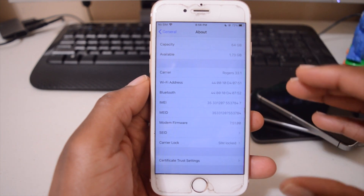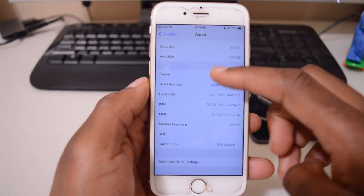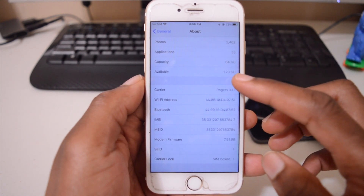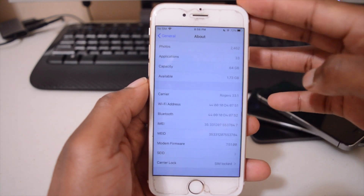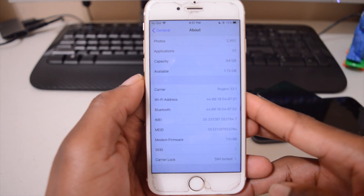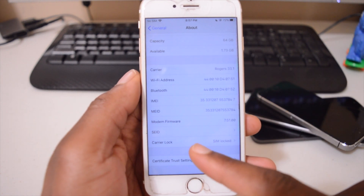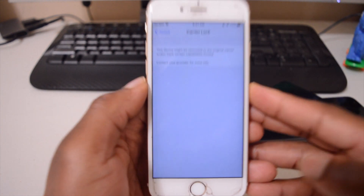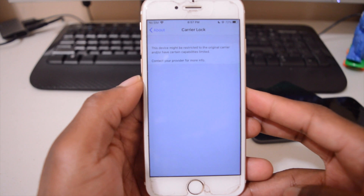Something terrible I noticed: this is an iPhone 6S with 16GB storage. Before the update I had 11.81GB free, but now I only have 1.73GB. This update took over 10GB which is very bad. Also there's a new SIM lock option in the About section — it says the device might be SIM locked, but it's not, so that may be a bug Apple needs to fix.